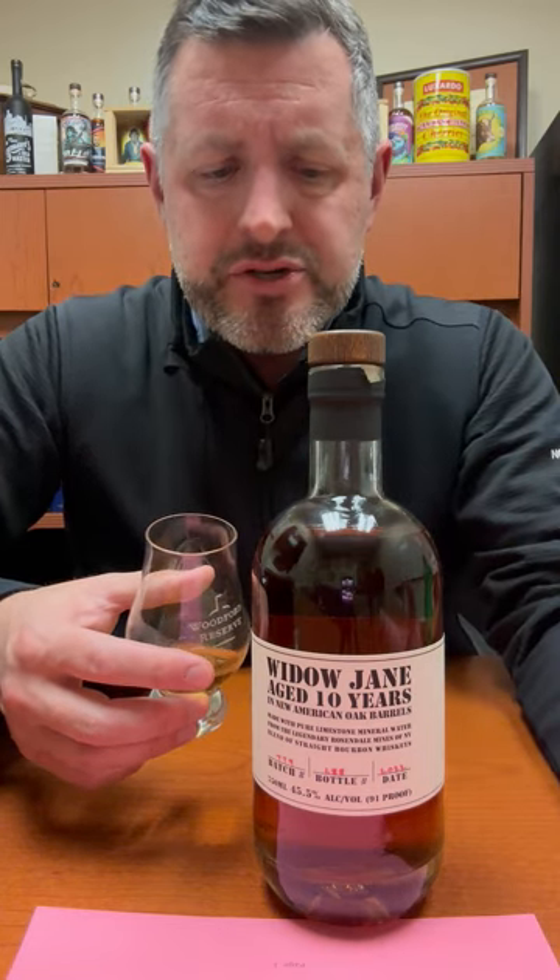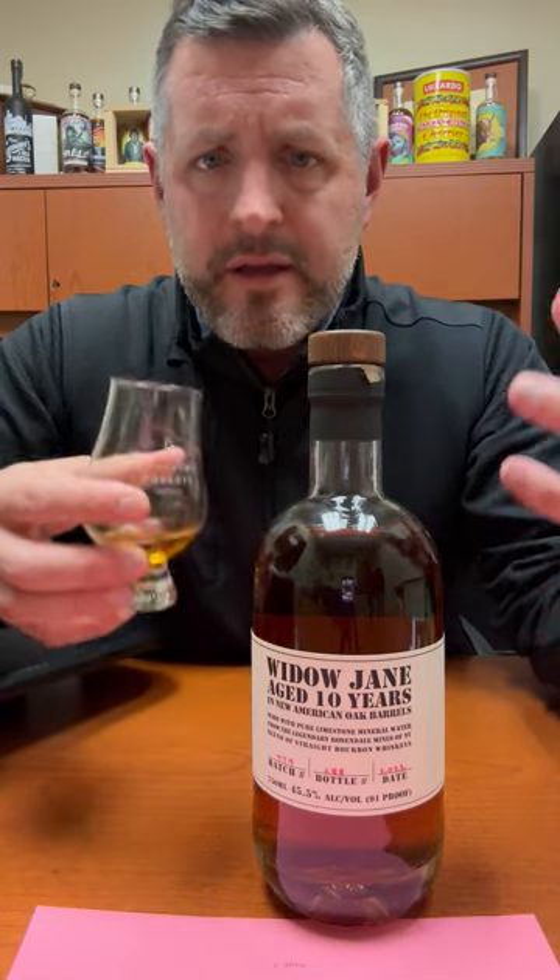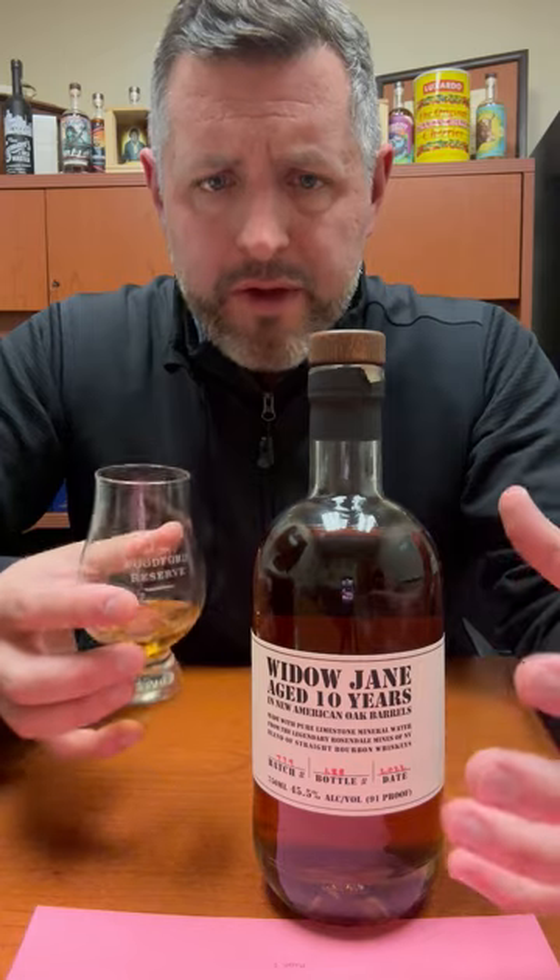On the palate, a nice big rush of sort of juicy fruit up front. There's soft mint and then soft spice to finish. This is a balanced whiskey — it's collectively all one whole thing here.